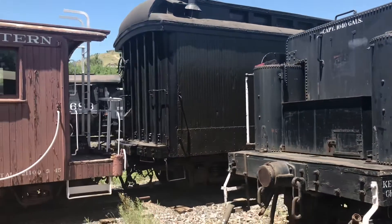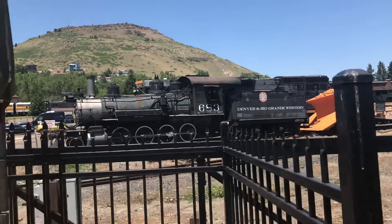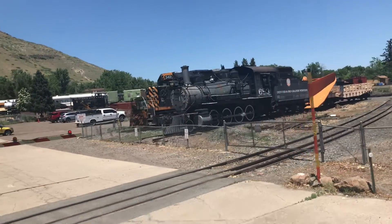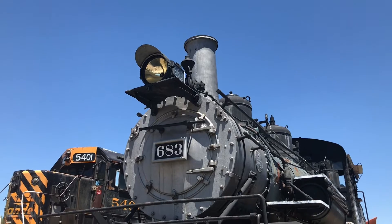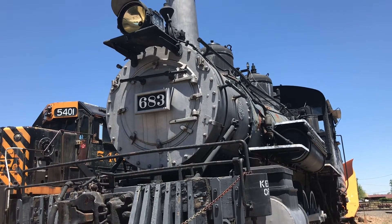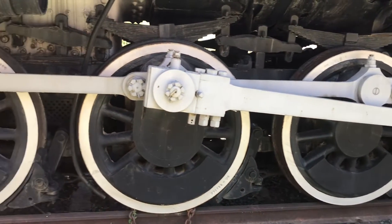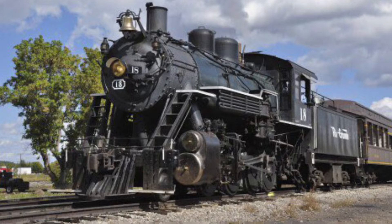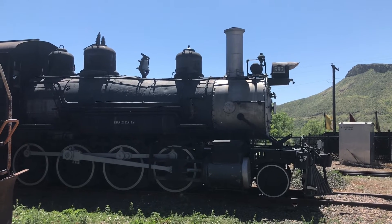While most people would overlook 683 as just another consolidation preserved, the backstory behind this one is beyond that of any other 2-8-0, aside from the Lake Superior and Ishpeming ones. It's very easy to overlook this locomotive as another simple steam locomotive, but looks are deceiving. Sadly, since this locomotive hasn't run in a good 70 years, it's most likely it'll never run again — not because restoration would cost too much, but because it's in the narrow gauge capital of America. Even if she doesn't run, she is still quite the sight to behold, and quite the solitary survivor.